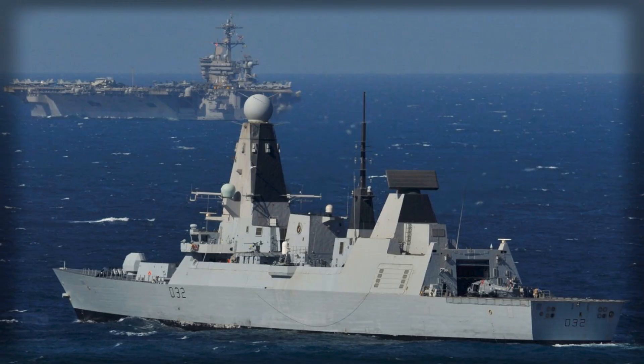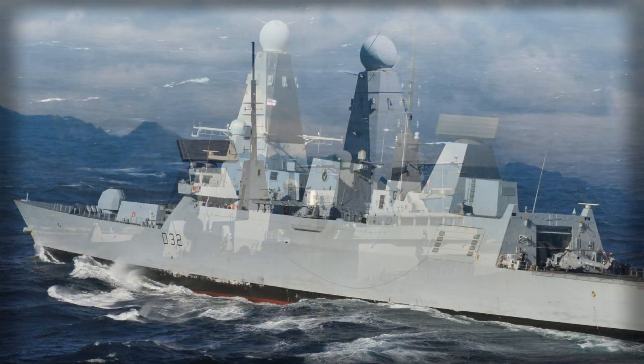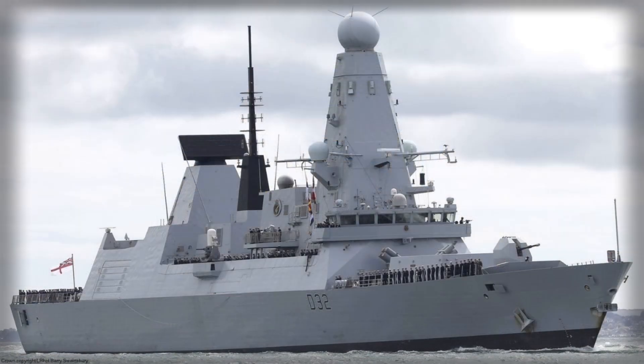The timing of Daring's return matters for the Royal Navy's force generation cycle. The Type 45s are the fleet's area air defense backbone, providing the long-range shield for carrier strike groups and high-value tasking. Availability gaps reverberate across the wider force, tightening escort pools and complicating commitments from the North Atlantic to the Indo-Pacific. A reliable, regenerating class leader helps reset that calculus.